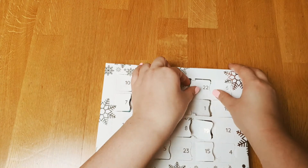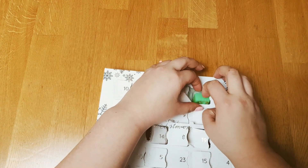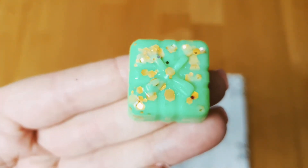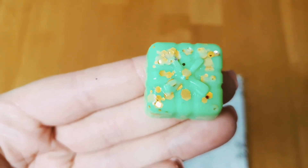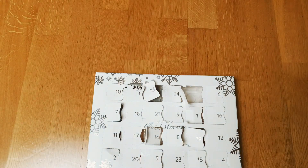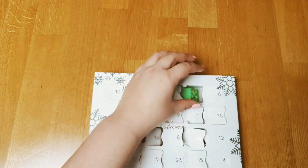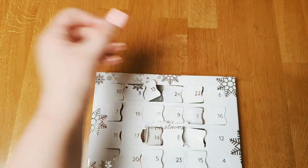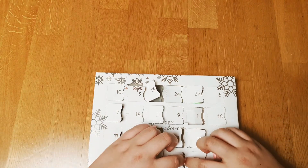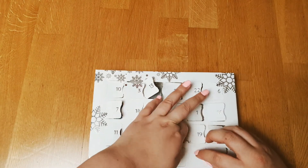Number twenty-two is a bright green — it's Peppermint Fluff. It smells exactly like peppermint.